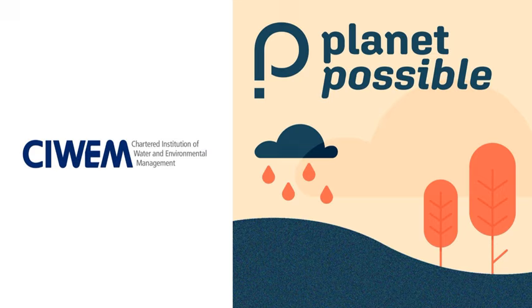Welcome to another episode of Planet Possible. We're delighted you're joining us to hear evidence-led discussion about topics that are critical to the way we manage our water and environment. A huge thanks to our season sponsor Atkins Realis — you'll hear more about them later. I'm Nikki Roach, a passionate advocate for water and environment and a fellow of CIWEM. CIWEM members in over 90 countries are professionals with expertise in topics shaping the future of our planet.